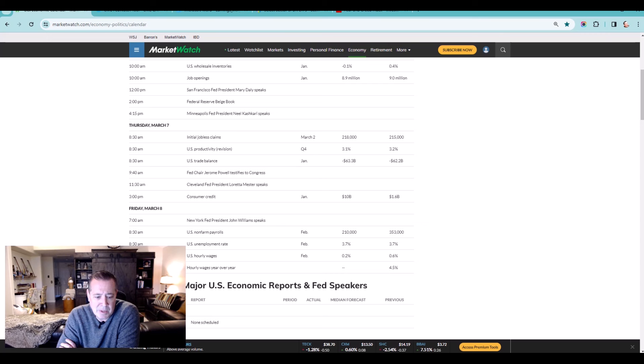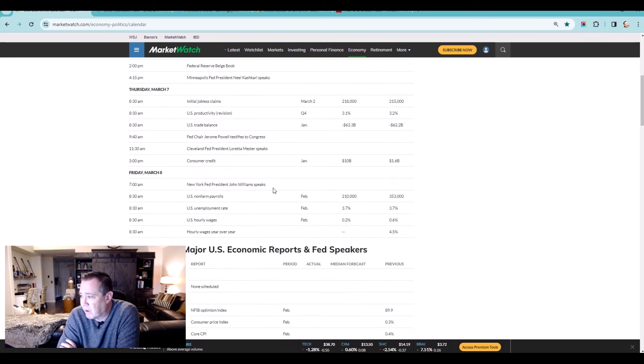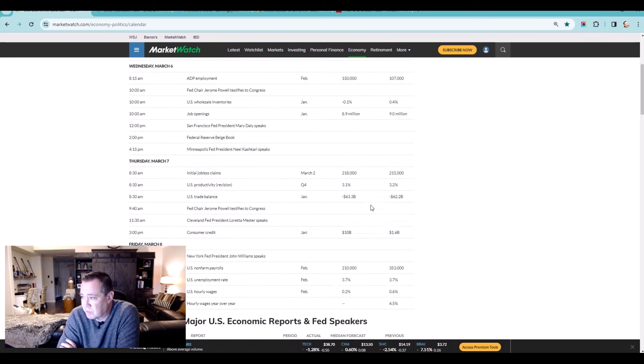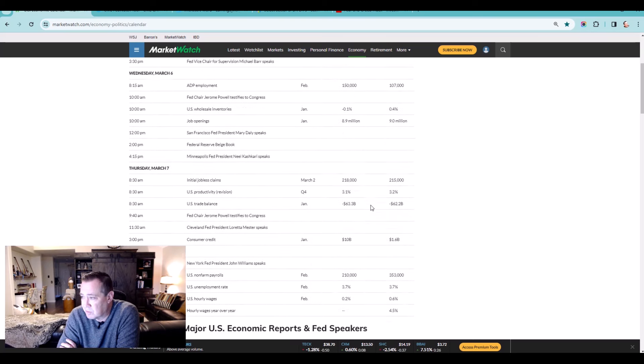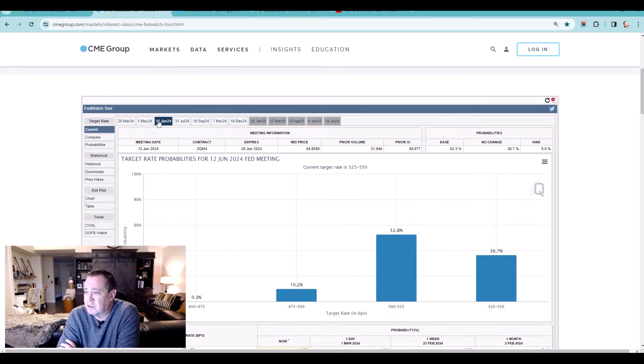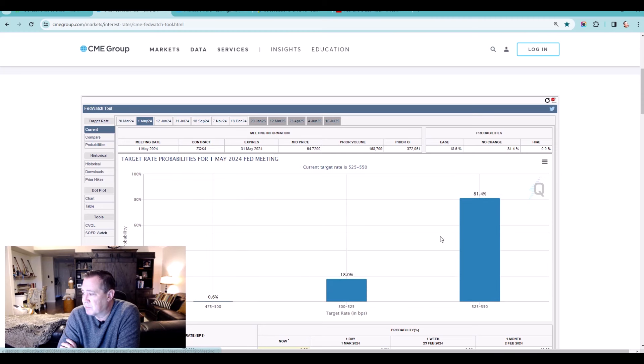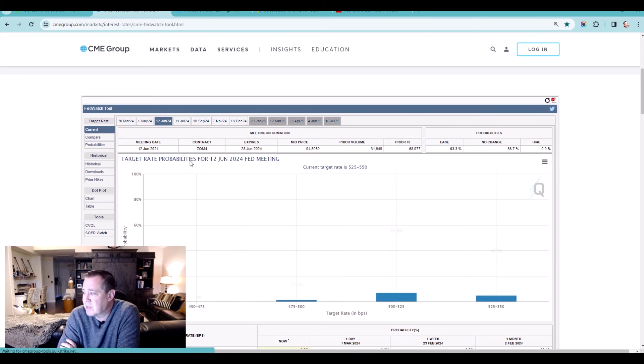Let's jump into the FactSet earnings report. Looking at page one, we've got Q4 year-over-year earnings growth rate of 4%, that's up slightly from 3.2%. The 12-month P/E is 20.4 and the 10-year average is 17.7. Moving down around page 15, looking at next year: Q1 2024 earnings growth of 3.6% and revenue growth of 3.6% for Q1. For the entire calendar year, we're looking at 11% earnings growth and 5% revenue growth.